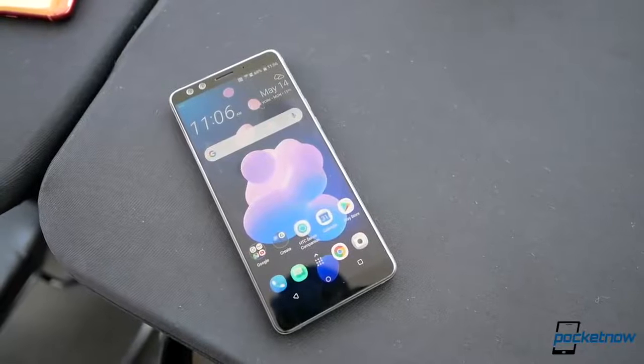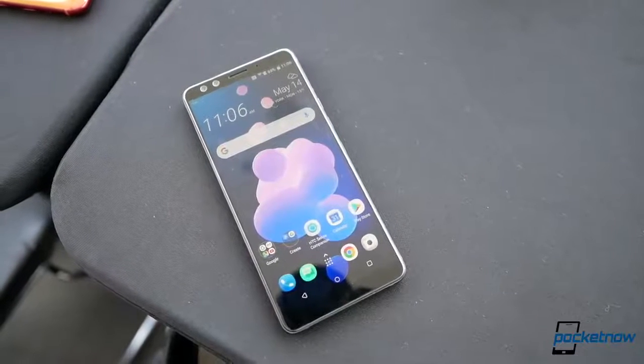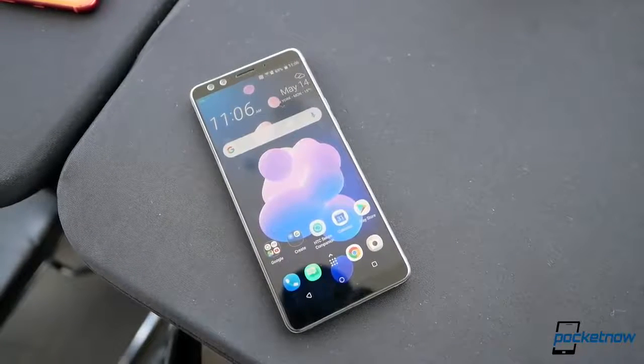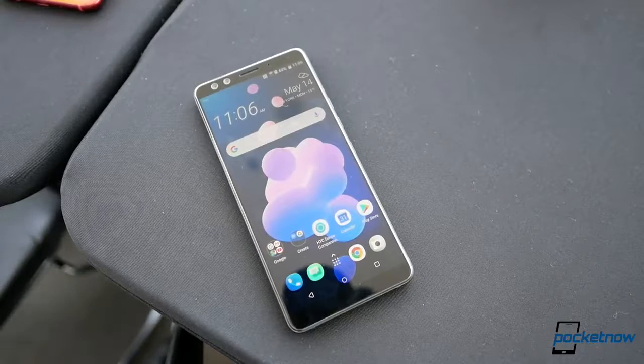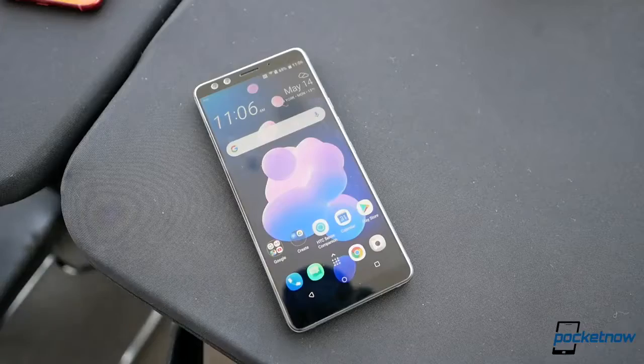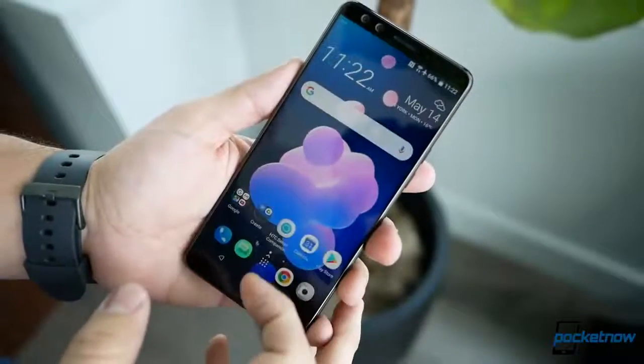We have a brand new six-inch Super LCD6 display at Quad HD+ resolution and an 18:9 aspect ratio, supporting the P3 color gamut. Yes, there are fewer bezels than before, but it's definitely not following the current trends that have proven more popular.